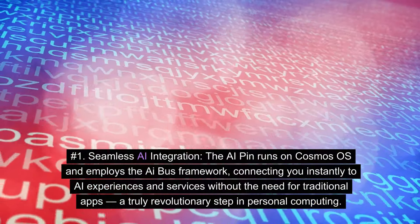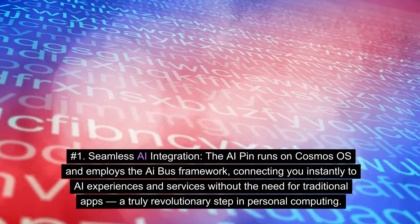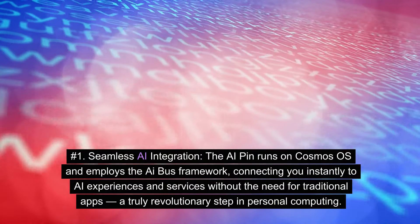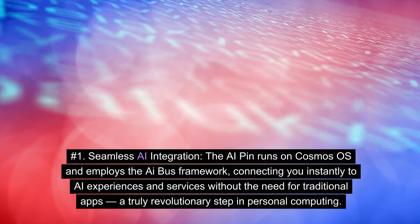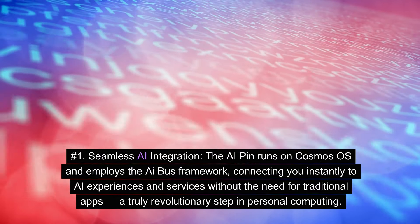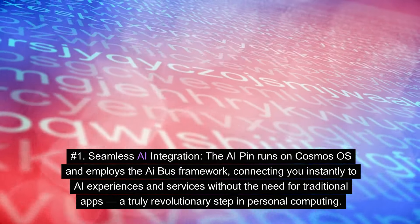Number 1: Seamless AI Integration. The AI Pin runs on Cosmos OS and employs the AI Bus framework, connecting you instantly to AI experiences and services without the need for traditional apps — a truly revolutionary step in personal computing.